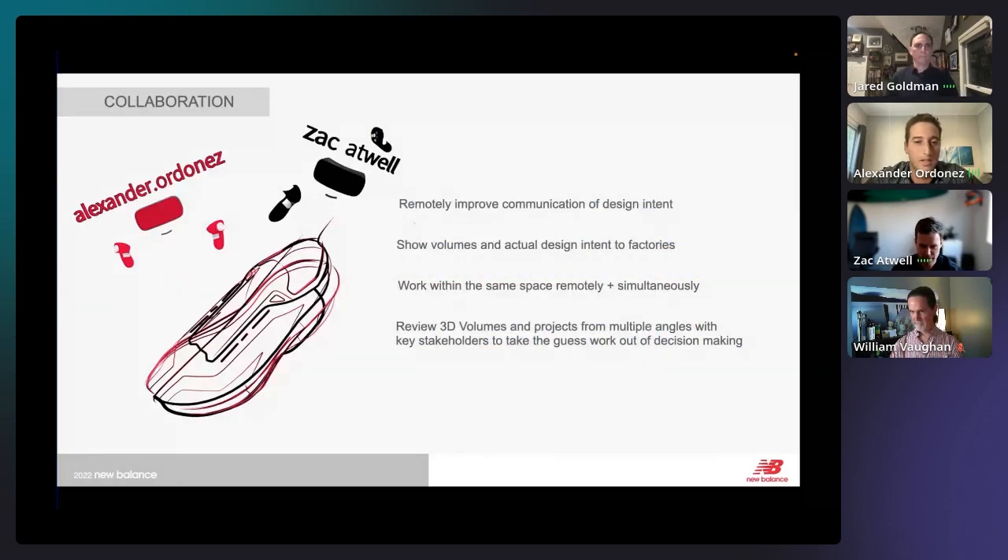Back to the collaboration aspect — it really changes the game because it remotely allows you to improve the communication of your design intent, not only to coworkers but also to factories. When we share designs with our marketing team, it's a lot easier to convey design intent with something 3D versus just 2D orthographic views. That way we're collectively all making more informed decisions.